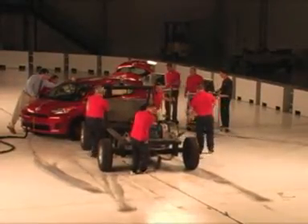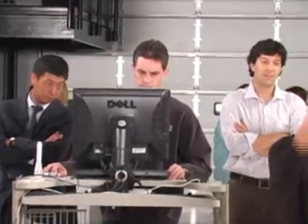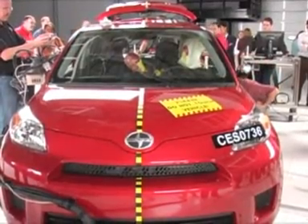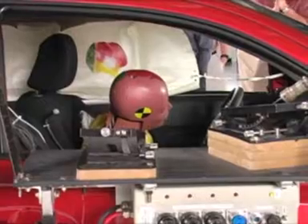We just ran a 31 mile an hour impact of this barrier into that car. The first thing we do is look at the recordings from the sensors in the dummies. The initial indication from those readings is that the risk of injury to the different body parts of the dummies sitting in the front and rear seats is low.